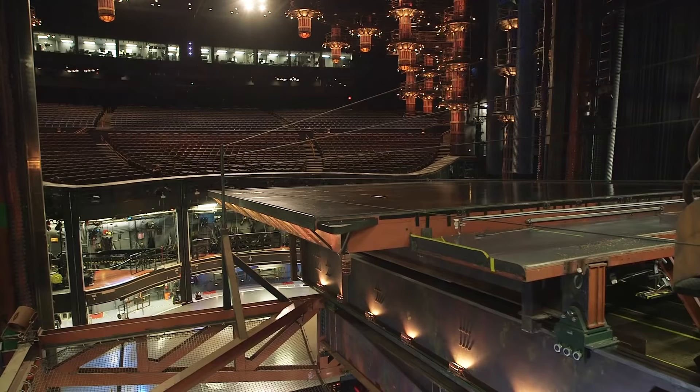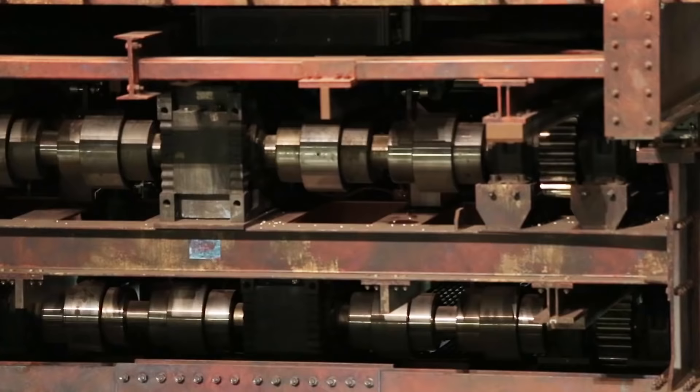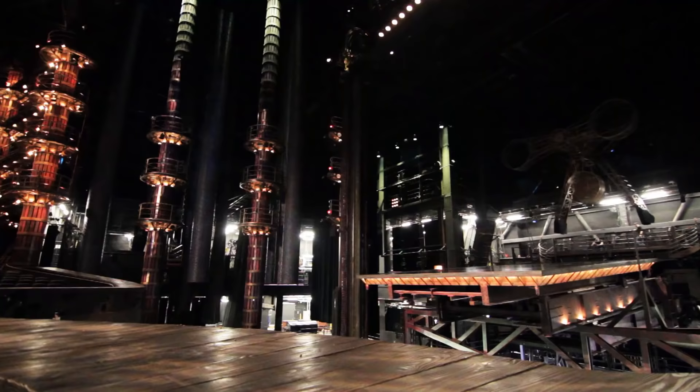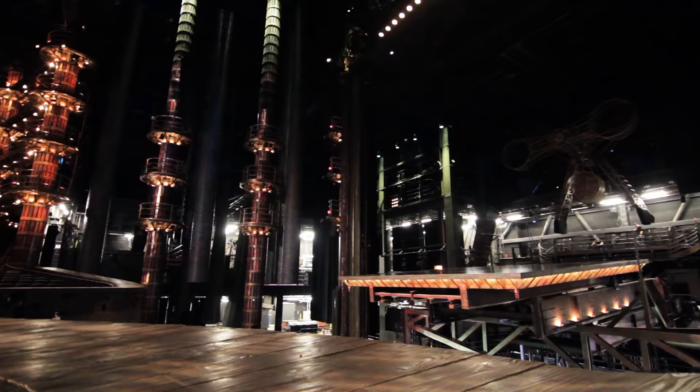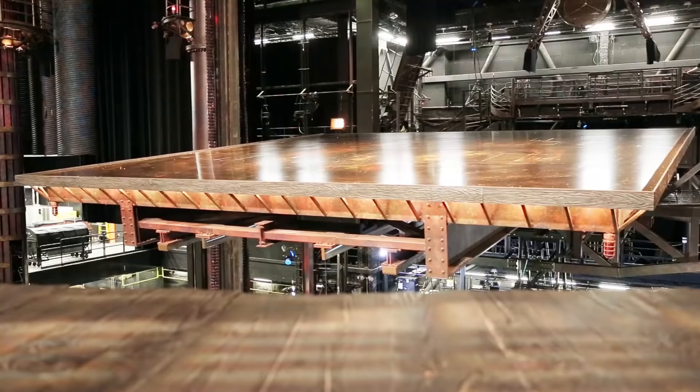The tatami deck is another major performance space used in the show. It measures 30 by 30 feet and weighs 75,000 pounds. The tatami deck can slide forward 46 feet at full travel, like a giant drawer slide.